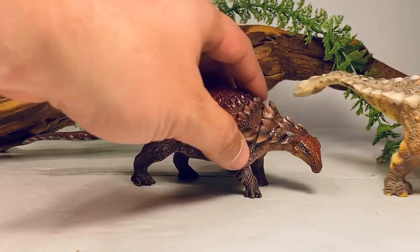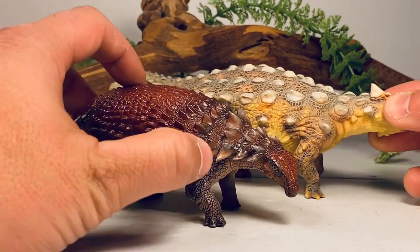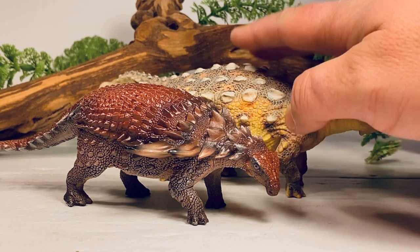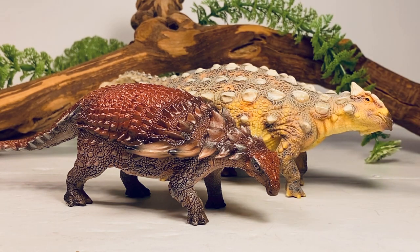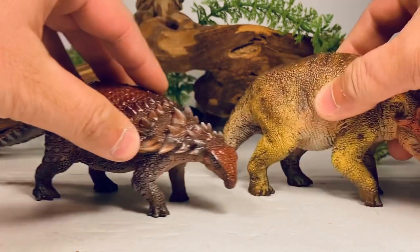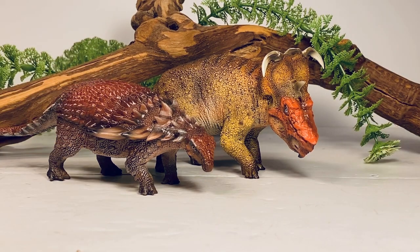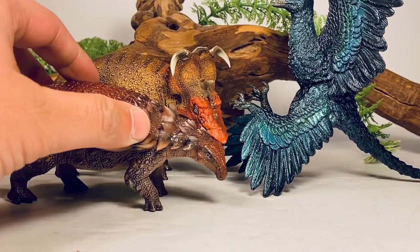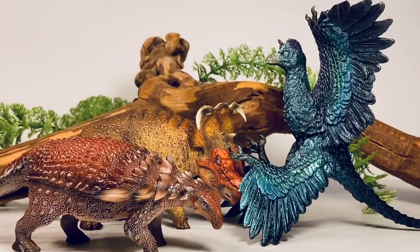Next up is another PNSO model comparison — here it is with their Ankylosaurus. I think PNSO really knocked it out of the park with these two armored dinosaurs. I still consider their Ankylosaurus one of the best figures in the prehistoric animal models line. And here are a couple of other figures released alongside this Borealopelta: their Pachyrhinosaurus and their Microraptor.